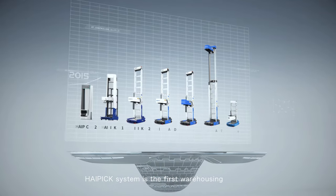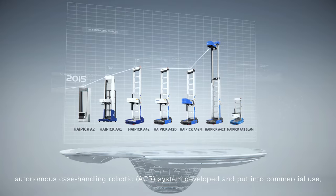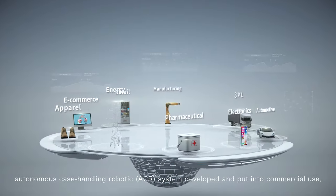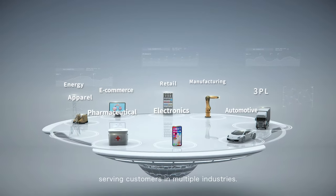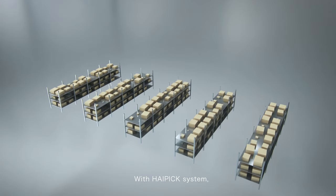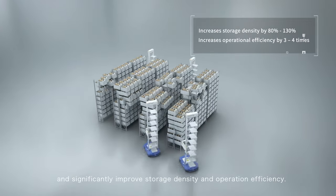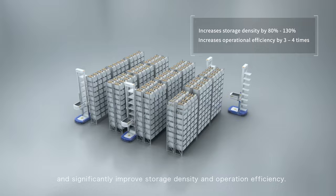HiPIC system is the first warehousing autonomous case handling robotic system developed and put into commercial use, serving customers in multiple industries. With HiPIC system, customers can realize warehouse automation within one week and significantly improve storage density and operation efficiency.